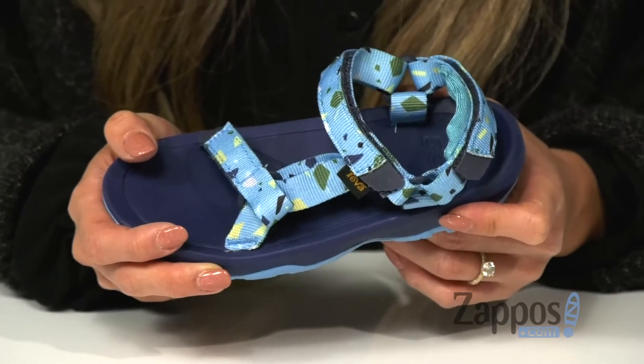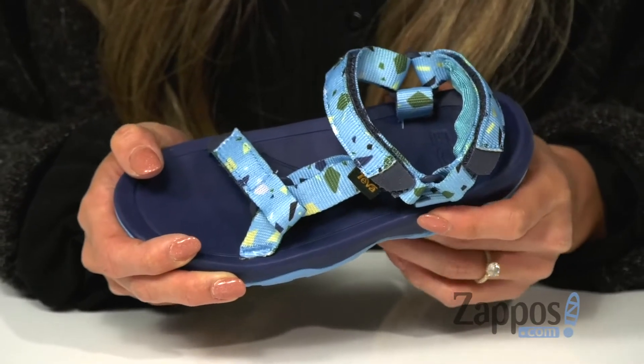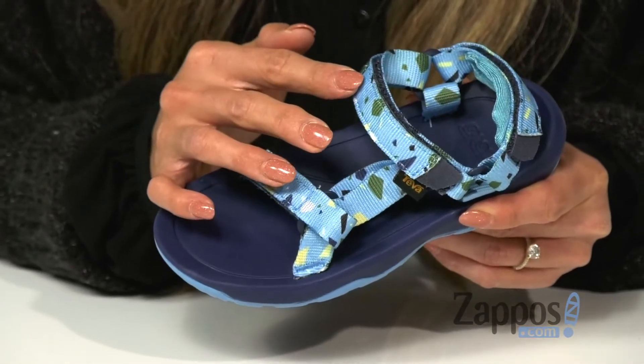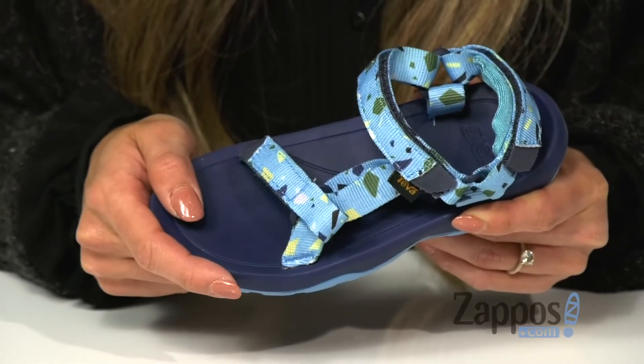Your little one will be ready for any adventure with these sandals. It features a water-ready printed web upper that stands up to the elements and it dries quickly after getting wet.